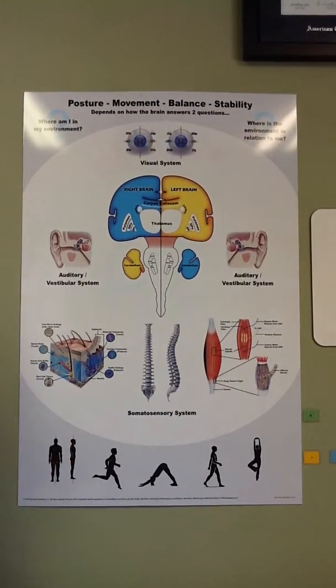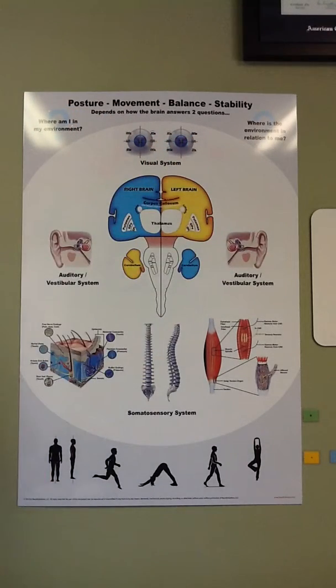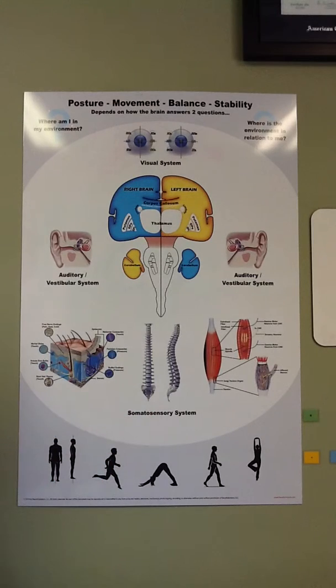The purpose of this poster is to explain to patients how posture, movement, balance, and stability really depend on how the brain can answer two questions. First: where am I in my environment? And second: where is the environment in relation to me? The brain answers those two questions using four primary systems — the visual system, the auditory and vestibular system, and the somatosensory system.